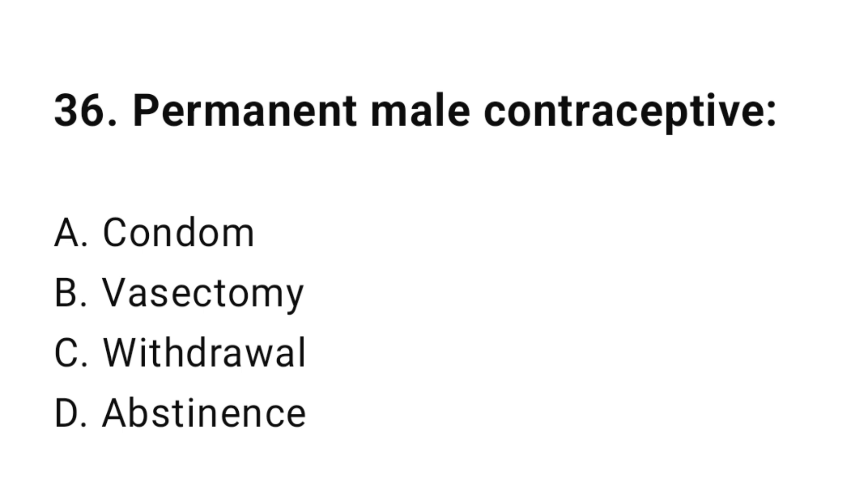Question number thirty-six: Permanent male contraceptive? The correct answer is B, vasectomy.